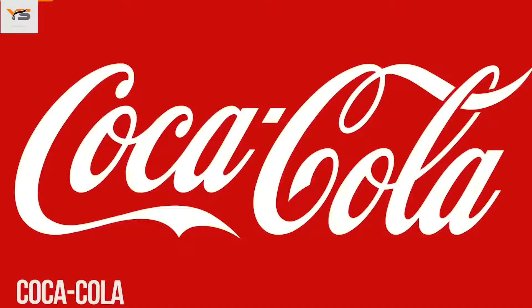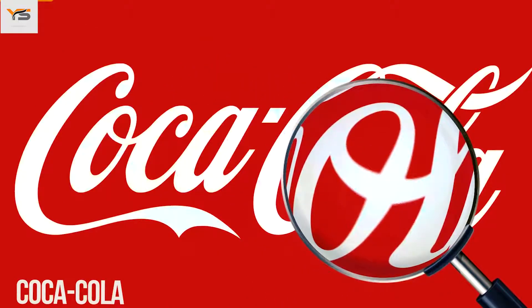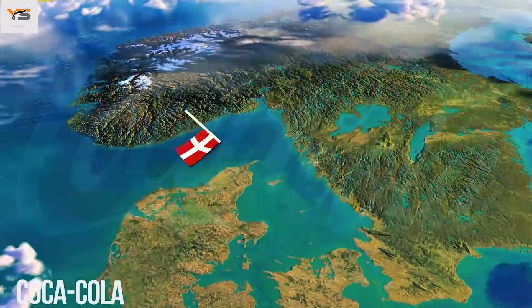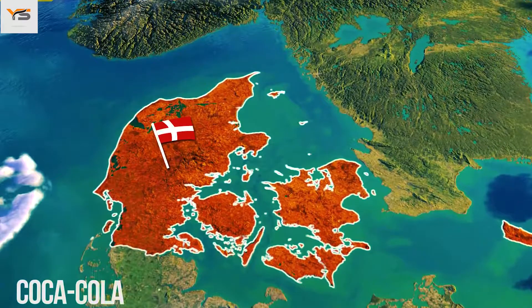In the Coca-Cola logo, in the space between the letters O and L, you can clearly see the Danish flag. It's purely a coincidence. Nevertheless, Coca-Cola has used this as part of its marketing campaigns in the Scandinavian country.